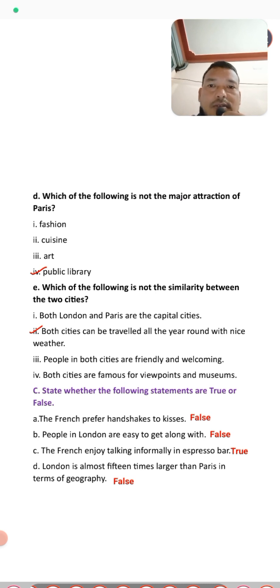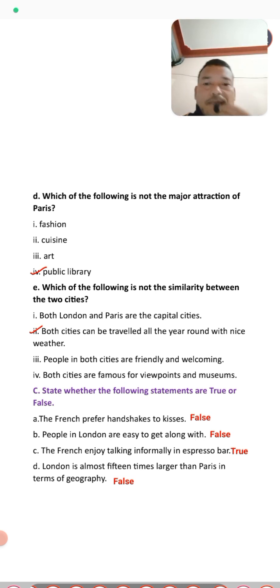Exercise C asks you to state whether statements are true or false. Number one: the French prefer handshakes to kisses — this is false, they prefer to kiss. Number two: people in London are easy to get along with — that is false. Number three: the French enjoy talking informally — that is true.